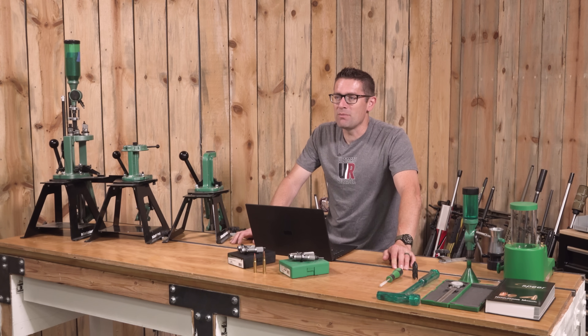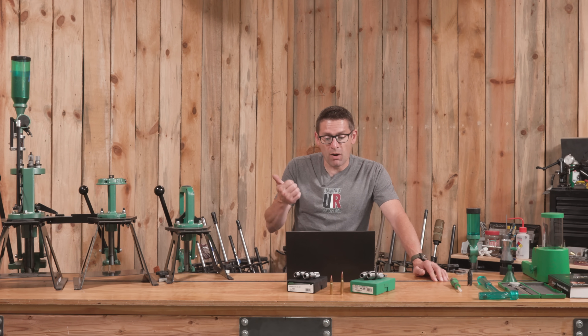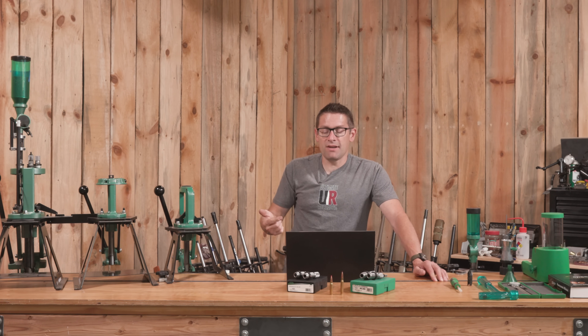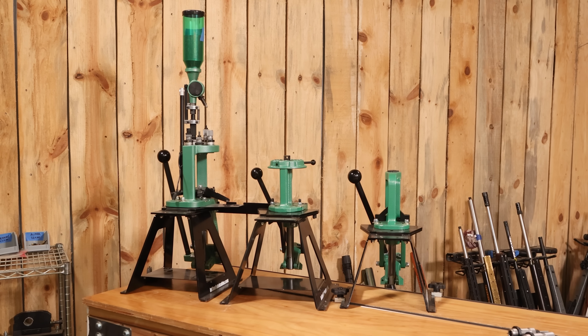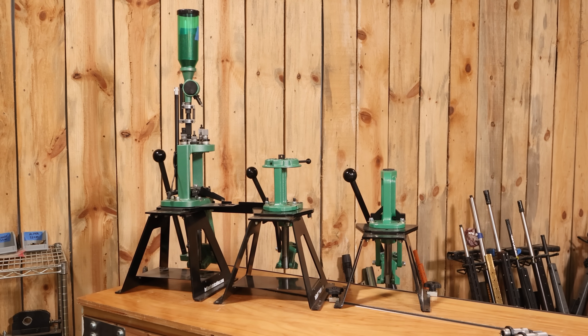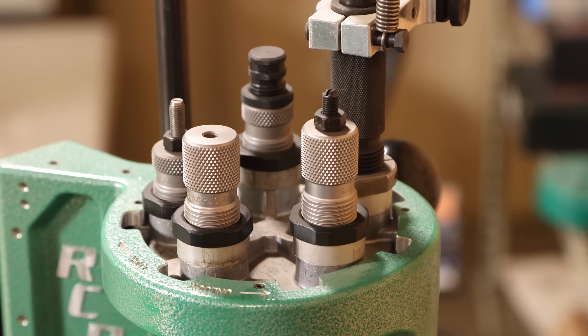What's different between the two for reloading specifically? Different load data, including different powders. Brass is obviously going to be different. Press capacity — as I noted, you need a little bit more capacity for .30-06, but you can usually make it work. And dies are going to be different as well.